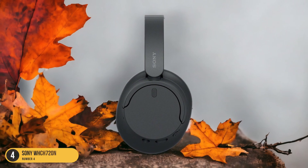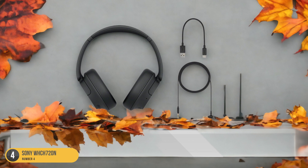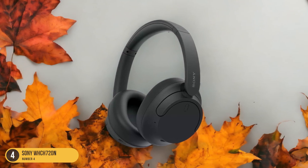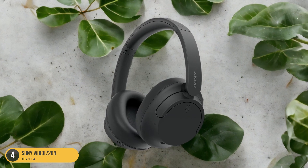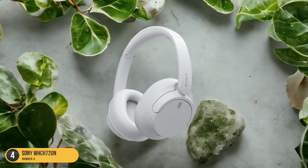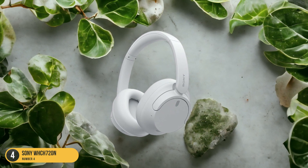The audio quality is surprisingly good for the price range, delivering clear highs and punchy lows that enhance your music or movie enjoyment while on the go. The foldable design adds convenience, making them easy to pack in your travel bag without taking up much space. Whether you're on a plane, train, or exploring a new city, the Sony WH-CH720N headphones deliver a satisfying audio experience that won't break the bank.